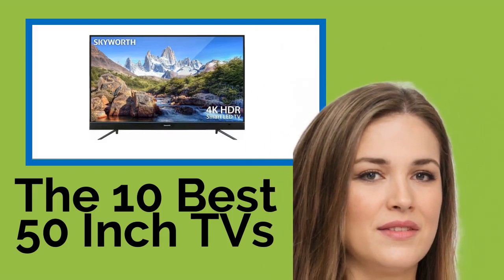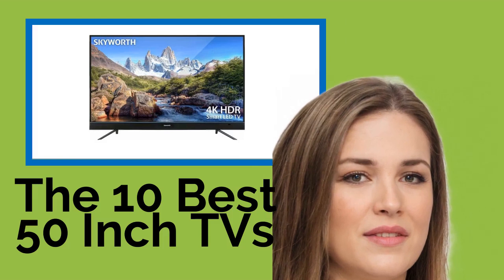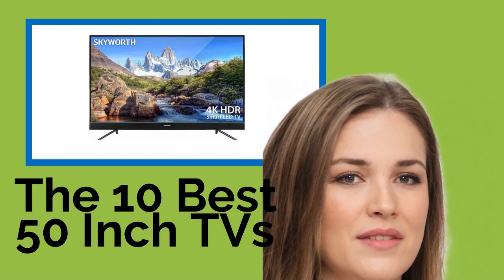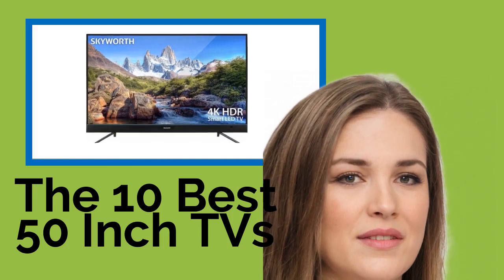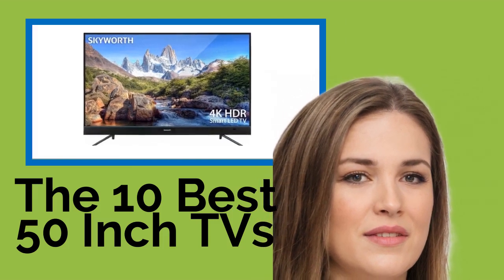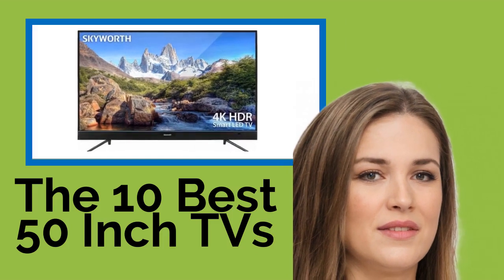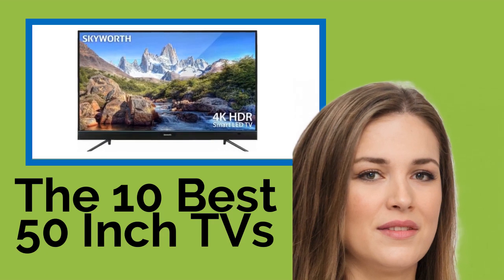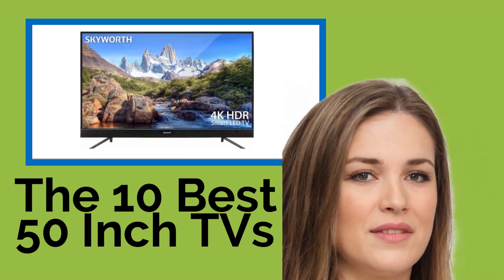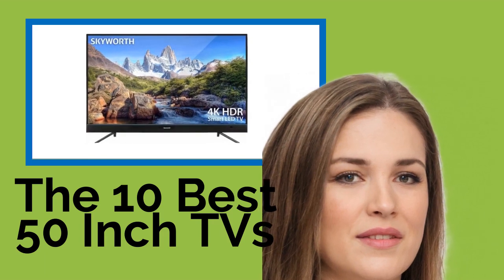The 10 best 50-inch TVs. While plenty of people may want to get their hands on as big a television as possible, the 50-inch TVs on our list happen to be the perfect size for the majority of living rooms. We've included options with some great features, from fast motion rates and Dolby Atmos sound to smart TV streaming platforms and Ultra HD resolution, all in a range of prices sure to fit anyone's budget.